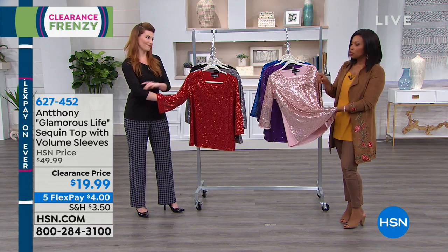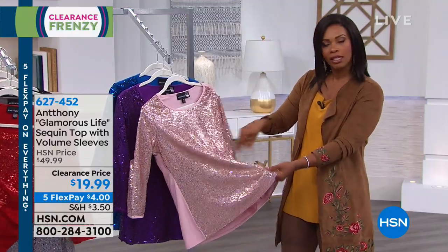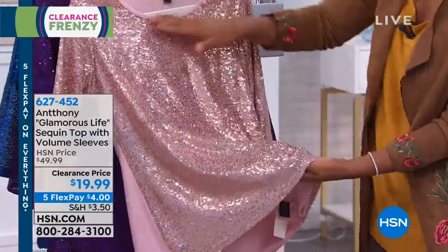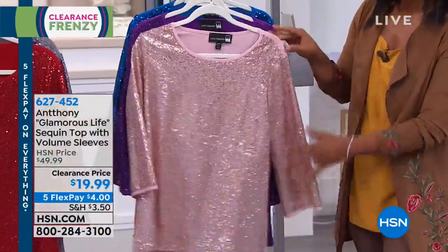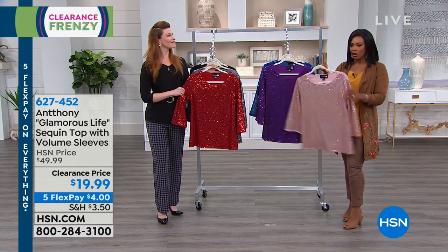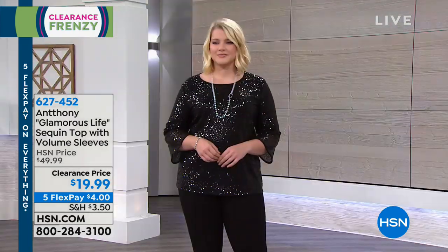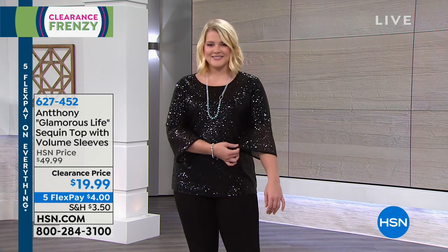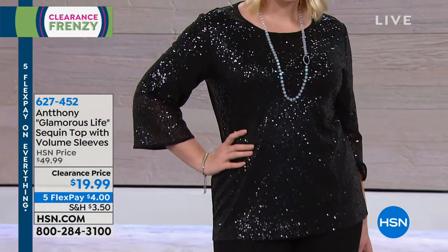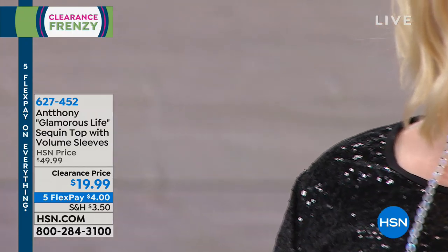For those wondering if the sequins will be uncomfortable against your skin — you have that sleeve on the inside to the elbow, and it's lined against your body. I wore this on air and I knew I was wearing sequin but I didn't feel the sequins — that's important. You can wash this at home — hand wash is suggested since it's sequin. And even if you don't have an occasion right now — buy it, and the occasion will come.